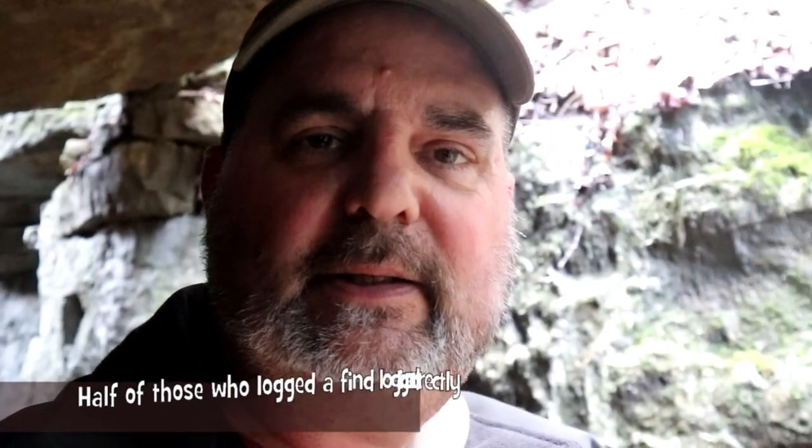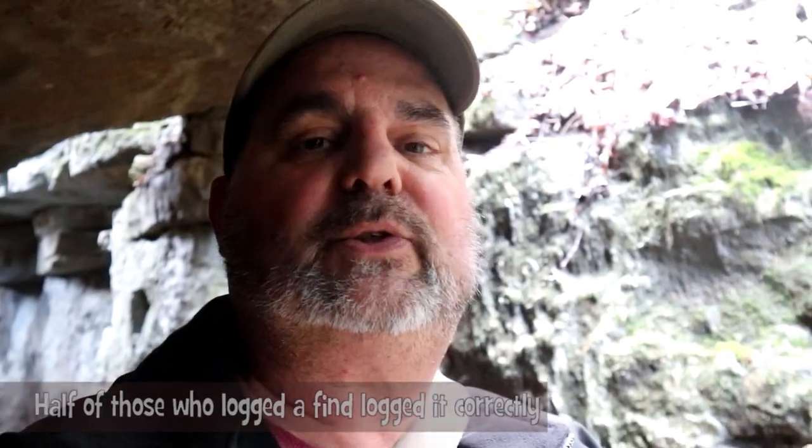He wants to make sure that nobody takes a picture from someone else and uses it for their log. If he finds that happens, he will delete your log. So that's what makes this a four-three. The three is the terrain to get here — ascending and descending, not very strenuous, but if you're not used to that kind of thing you'll be breathing hard. The four difficulty is because of the requirements from the cache owner. It's not for everybody. This is not a park-and-grab, but if you enjoy awesome places like this, this is for you.